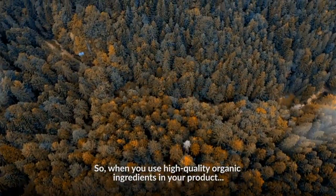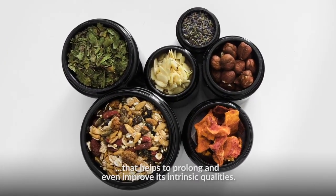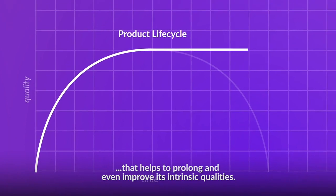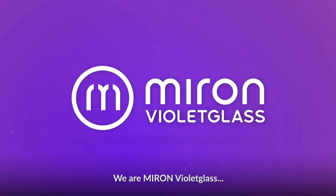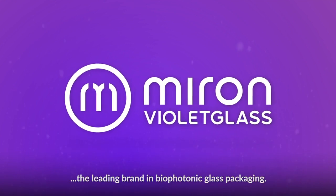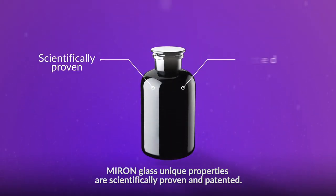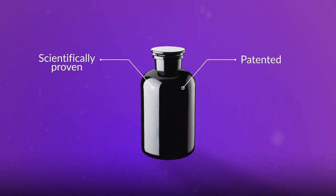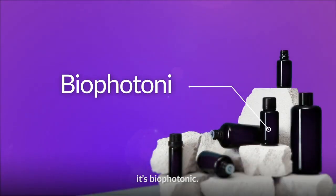So when you use high-quality organic ingredients in your product, choose your primary packaging that helps to prolong and even improve its intrinsic qualities. We are Miron Violet Glass, the leading brand in biophotonic glass packaging. Miron Glass' unique properties are scientifically proven and patented. Miron is more than luxurious colored glass — it's biophotonic.